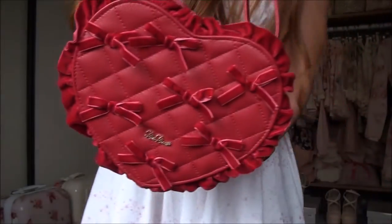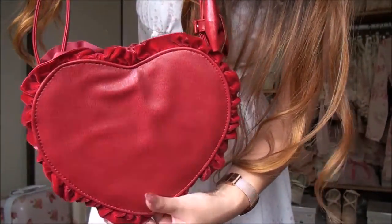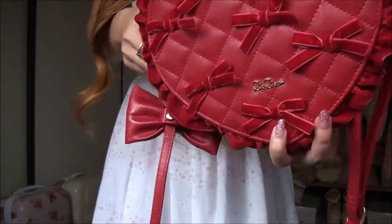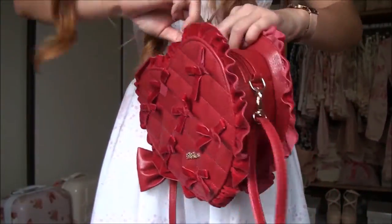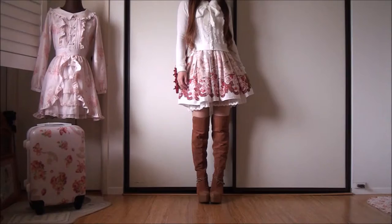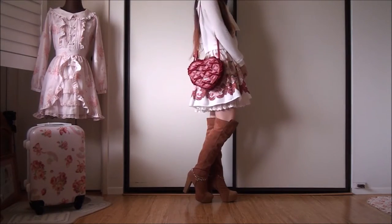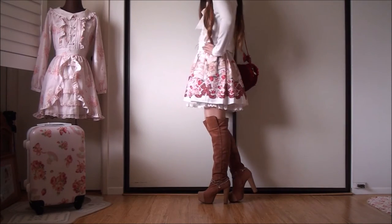Since I got the teddy bear book skirt, I thought I would get the heart-filled bag in red to match. I initially really wanted this bag in the pink color because I have the pink organza pumps to match, but the more I really thought about it, the more I realized that I probably didn't need another pink purse and I decided to go with red. I do love how the bag pairs so well with the teddy bear book skirt — the reds match so nicely.